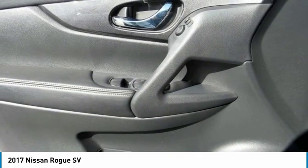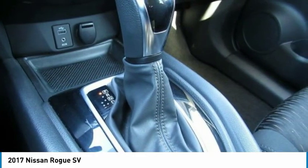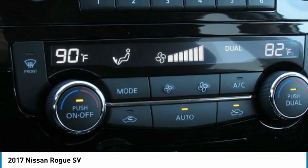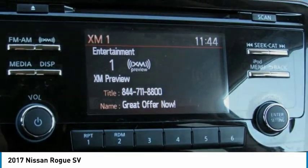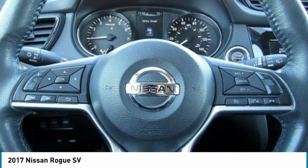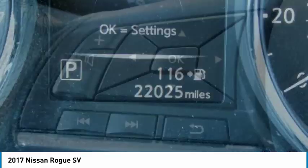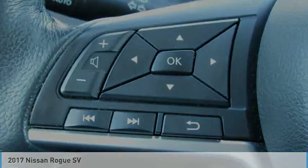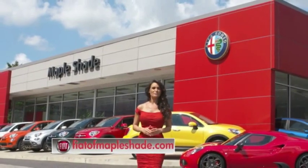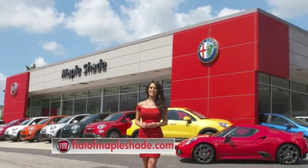Come take a test drive today. We're located on Route 38 in beautiful Maple Shade, New Jersey, or online at fiatofmapleshade.com.